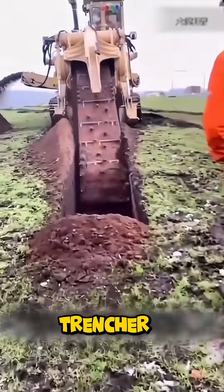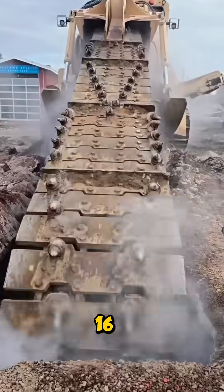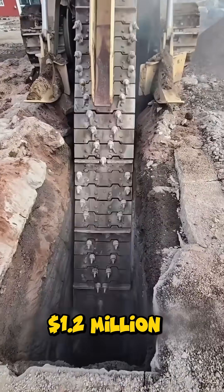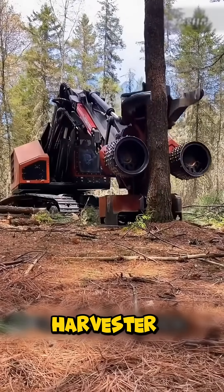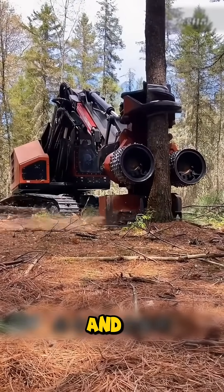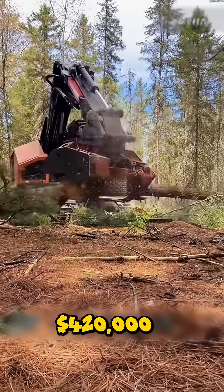A chain trencher digs through earth like a giant chainsaw, carving 16-foot-deep trenches, costing more than $1.2 million. In forests, a harvester grips, cuts, strips, and slices trees into lumber within seconds, worth $420,000.